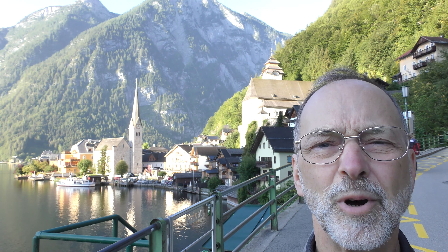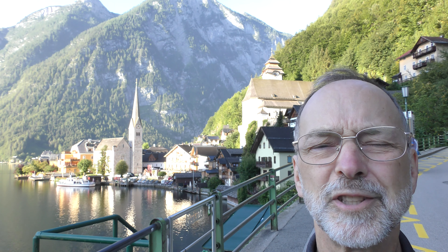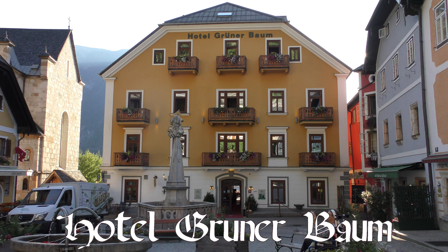Here is the most famous view of Hallstatt. Looks just like a postcard. We're staying here at Hotel Grunerbaum right on the Market Square.